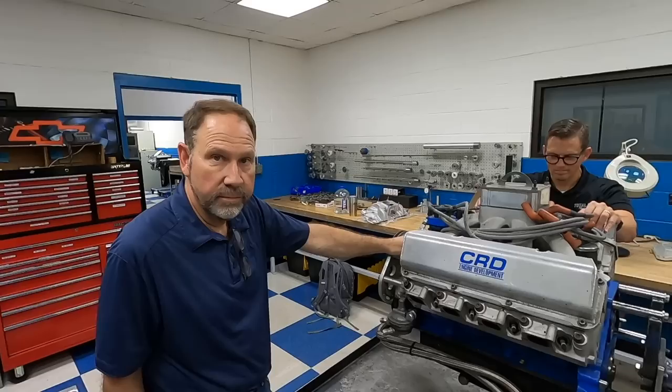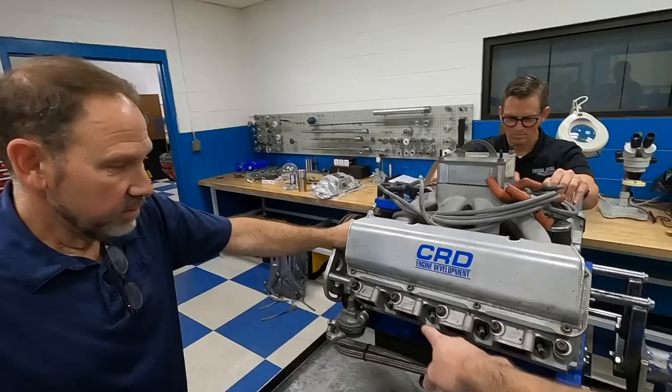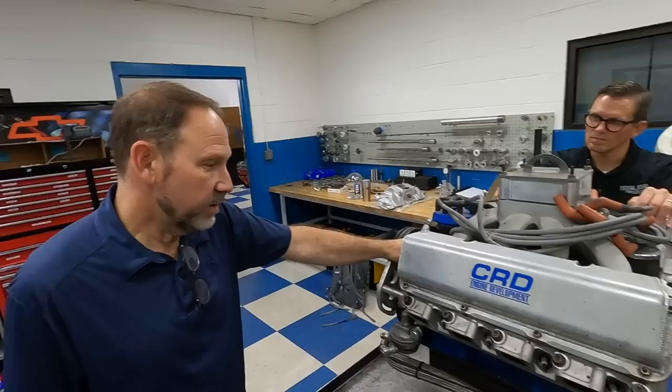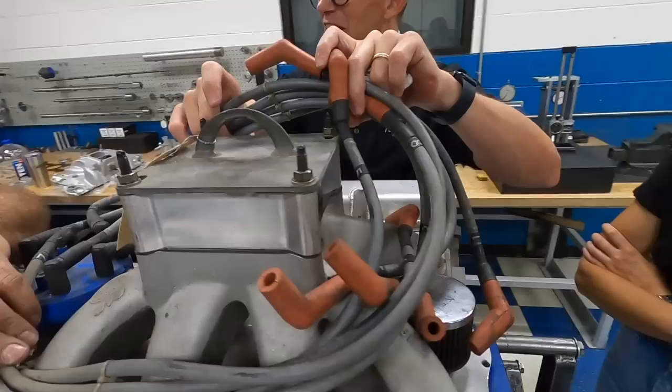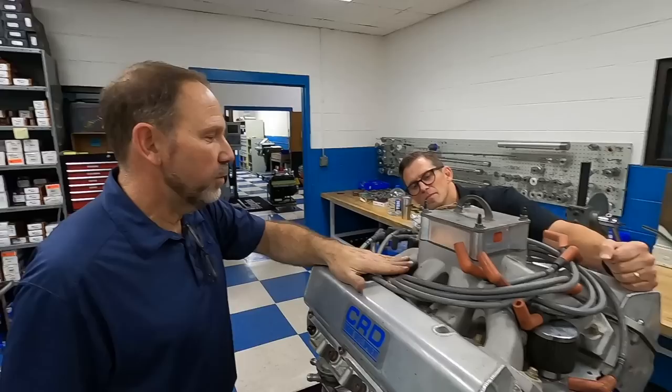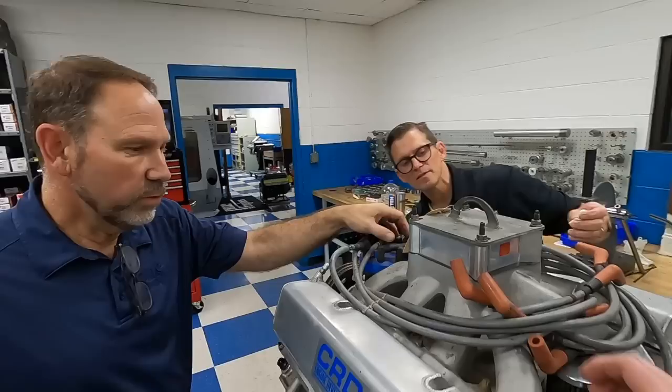Robert Yates did a lot of the early development on the C3 cylinder head, and then Roush was involved with it. You'll see on the early manifolds — this one here — does it have Roush's name? Yeah, it does. The early ones had Jack Roush on them, and then later SVO. Wilson ported this particular manifold.